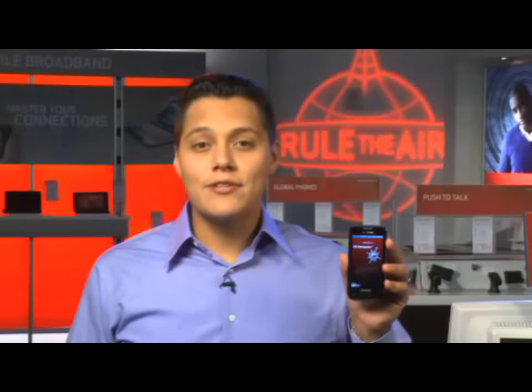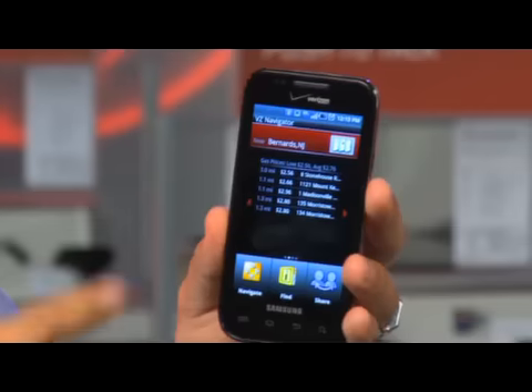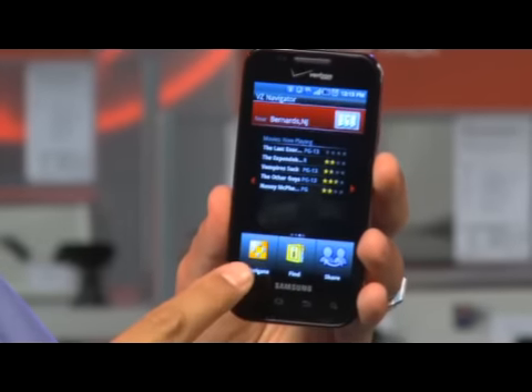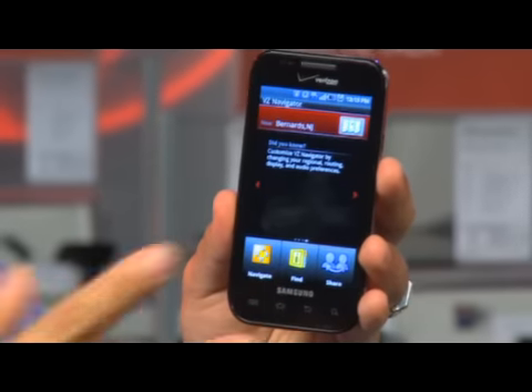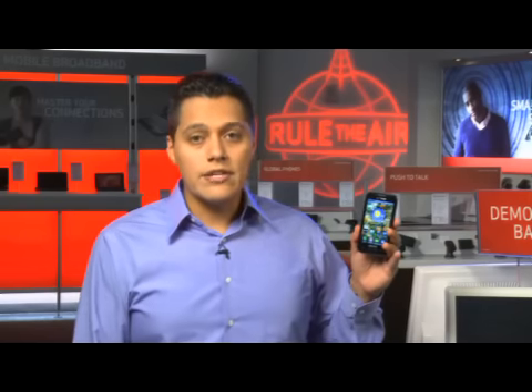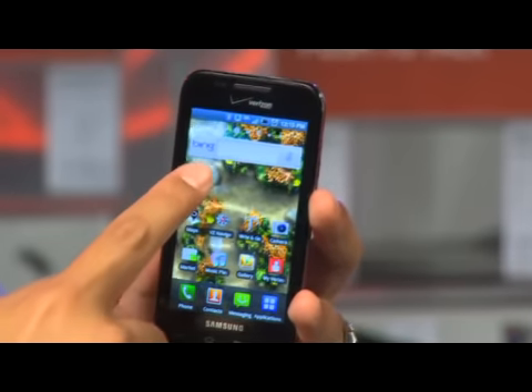If you hate getting lost or asking for directions, you can use VZNavigator. You can get a map of your location, navigate to a location, find a new location or share a set of directions. Another application that comes preloaded is Bing. To search the web, you can access the application icon or the widget.